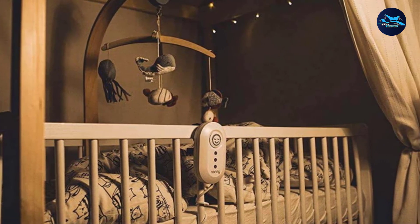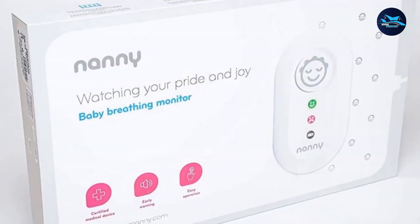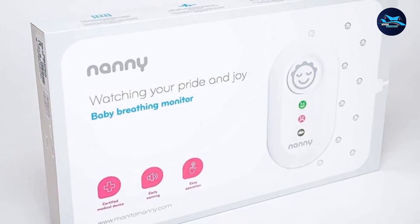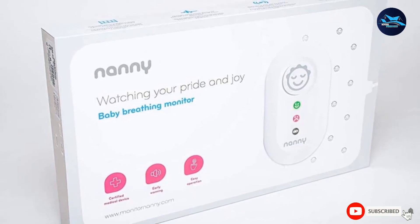The size of the crib is an important factor for this device. Depending on your crib size, the Nanny mattress can be too big and will curl on the crib edges, creating false alarms. With this in mind, you should also avoid using loud fans in the crib to avoid unnecessary vibrations.